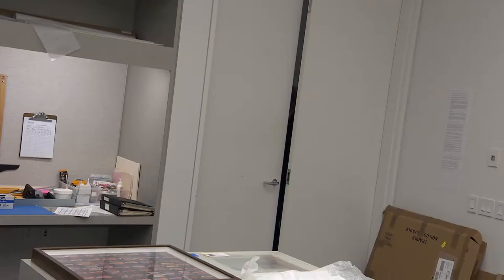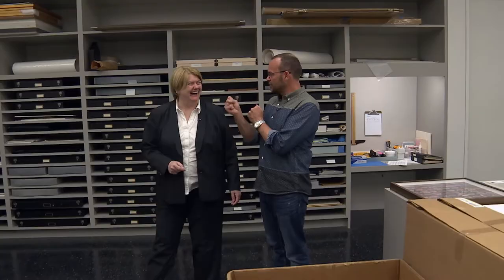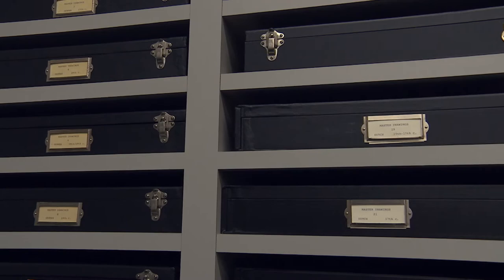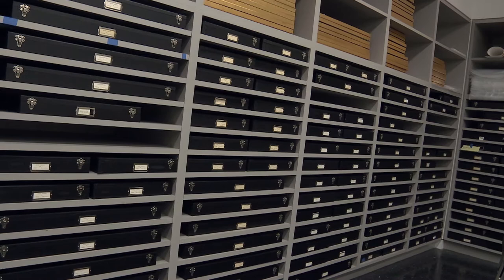I love vaults. Our master drawings are world famous, and this room houses those drawings. It also holds photography, Indian and Persian miniatures, Japanese prints, and all sorts of artwork done on paper. These are sealed up in closed files. I'm going to show you one of the most special drawings in America, right here in Sacramento.